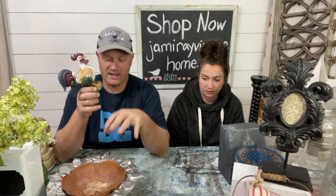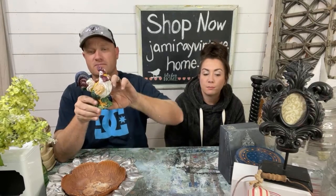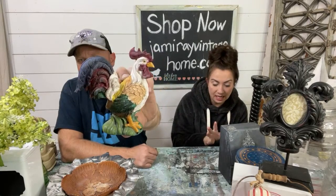The rooster is sold for $8.95. I paid $2 for it — we're going to paint it.